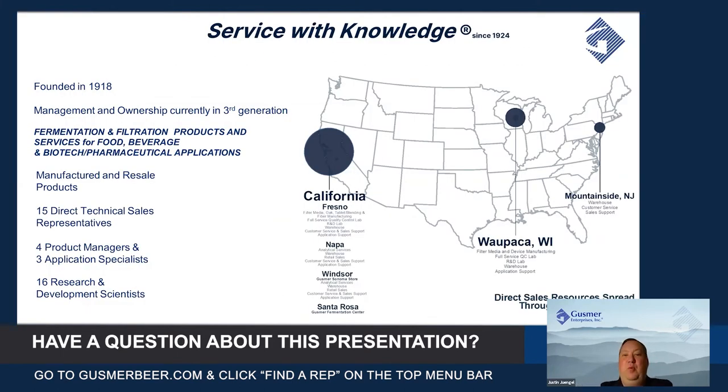Gusmer specializes in being a company with service and knowledge — we have well-educated and well-experienced folks on our technical sales staff in winemaking, beer making, and distilling. We were founded in 1918, the company is still family-owned in the third generation, and we specialize in fermentation and filtration products for food, beverage, and pharma.